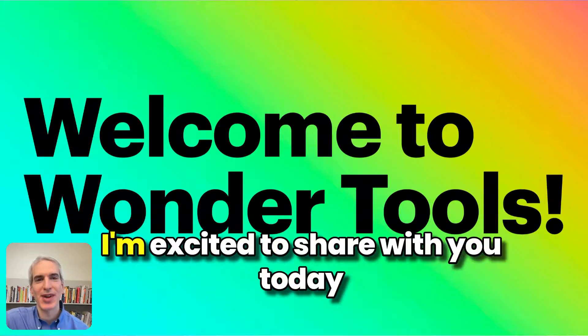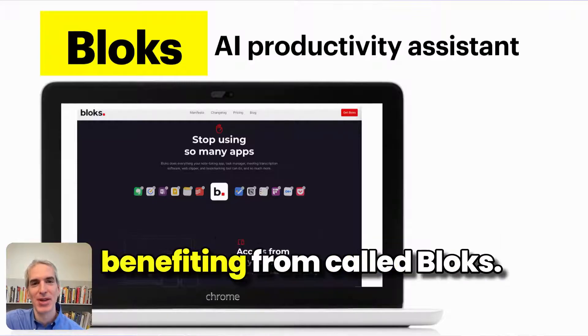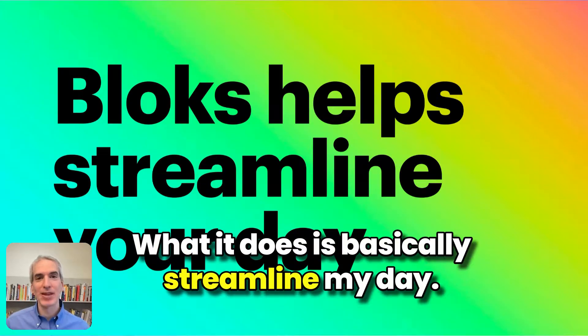Welcome to Wondertools. I'm excited to share with you today a new productivity assistant that I'm really benefiting from called Blocks — B-L-O-K-S. What it does is basically streamline my day.